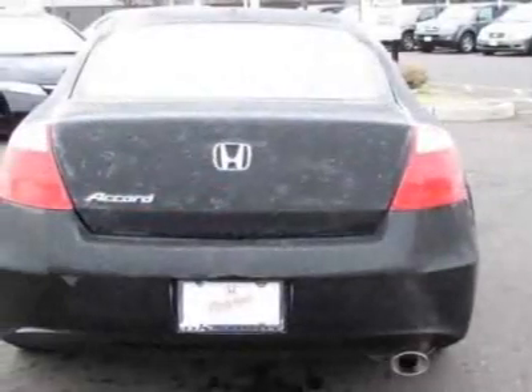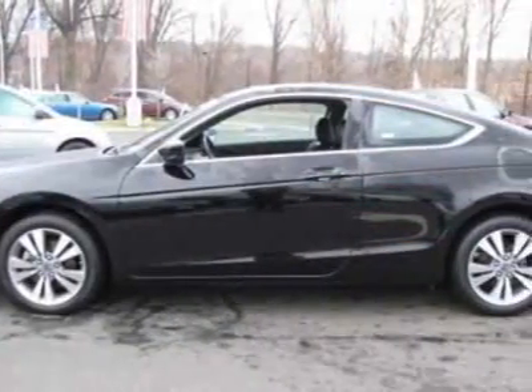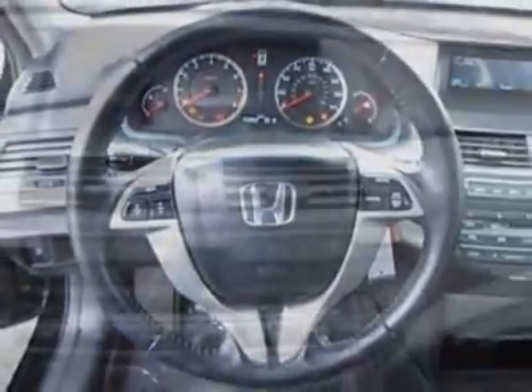This Accord Coupe boasts a 2.4-liter inline-four engine and has a 5-speed automatic transmission. Additional options for this vehicle include power driver's seat, AM-FM stereo, sunroof, driver airbag, and overhead console.